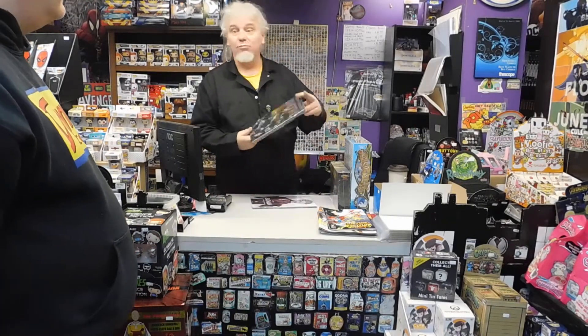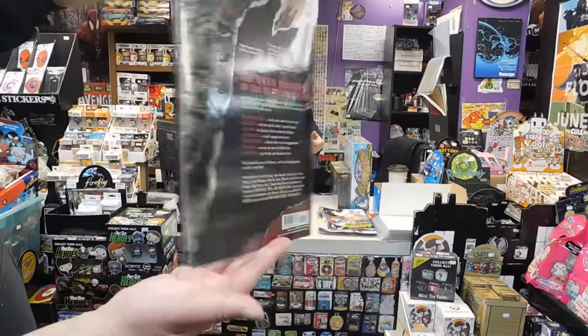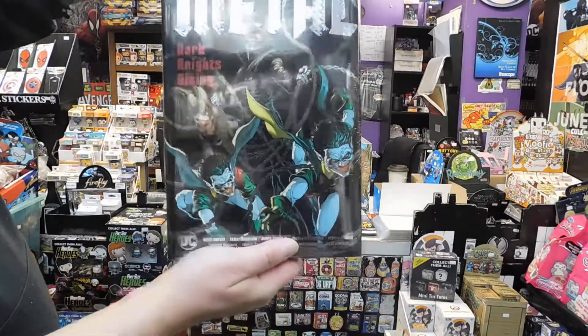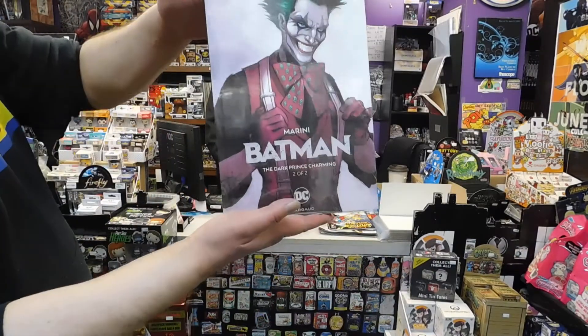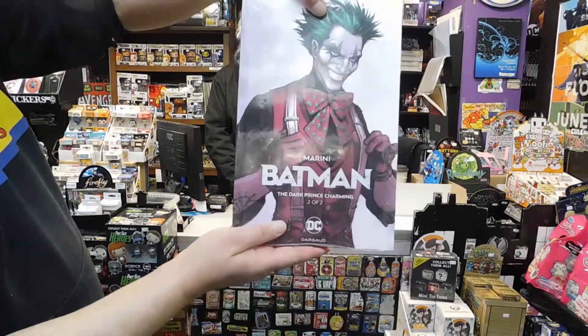Speaking of Metal — here's Dark Nights Metal: Dark Nights Rising. This collects all the one-shots that came out. I think there were seven. Yep, look at that — seven. That was good stuff. And last but not least, here is Batman: The Dark Prince Charming, Part Two. The first part came out about a year ago, so might as well put out the second one.